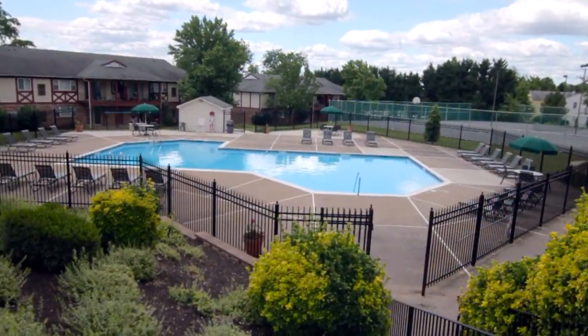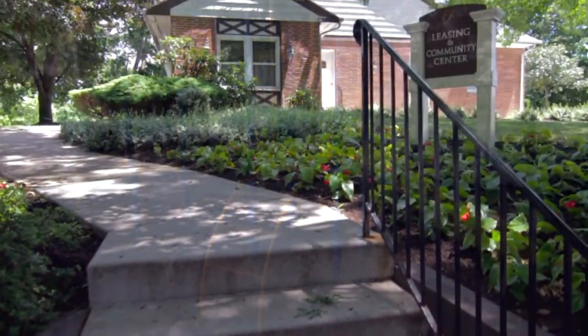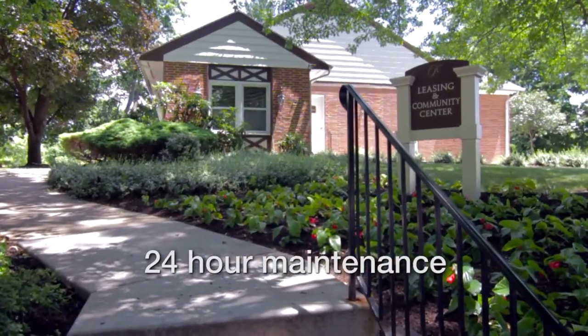Enjoy our large pool deck, fitness center, picnic grill area, and playground. We're owner managed and offer 24-hour round-the-clock maintenance.